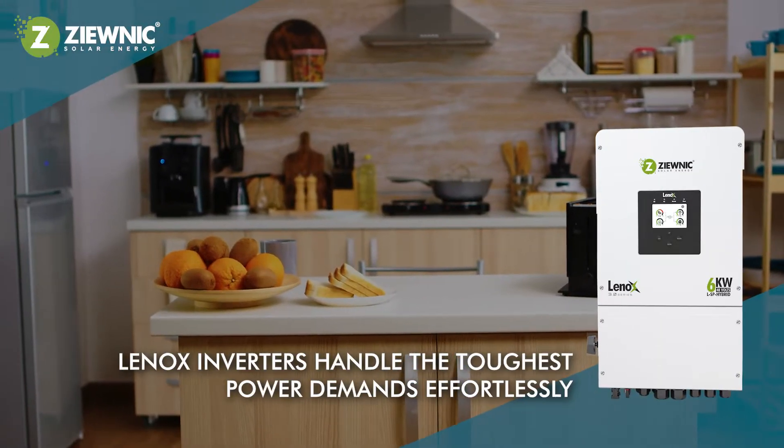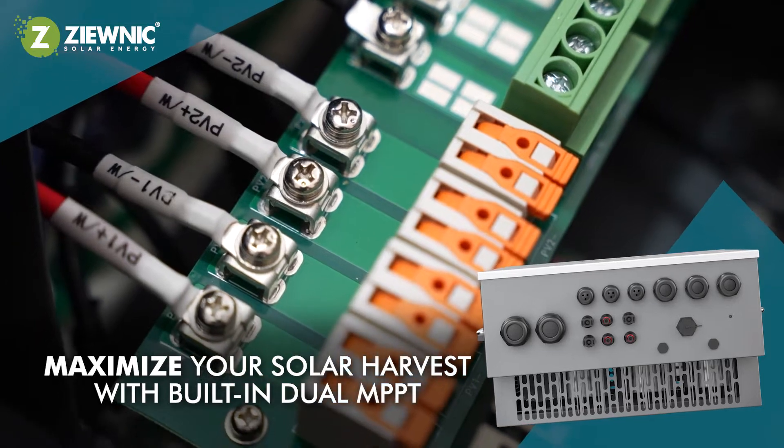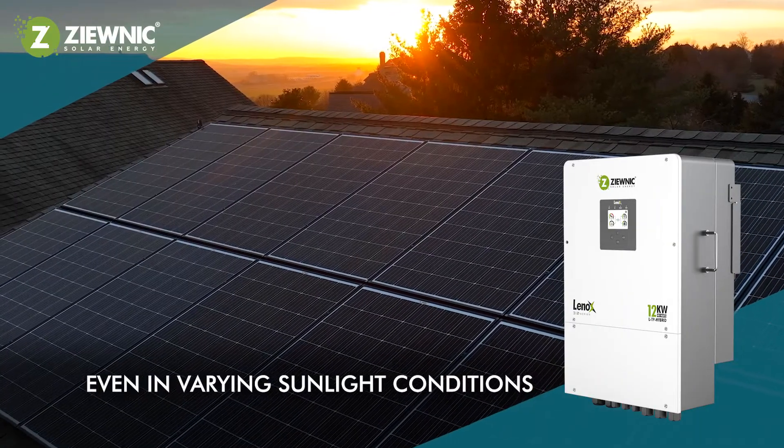Lenox inverters handle the toughest power demands effortlessly. Maximize your solar harvest with built-in dual MPPT, ensuring optimal energy conversion even in varying sunlight conditions.